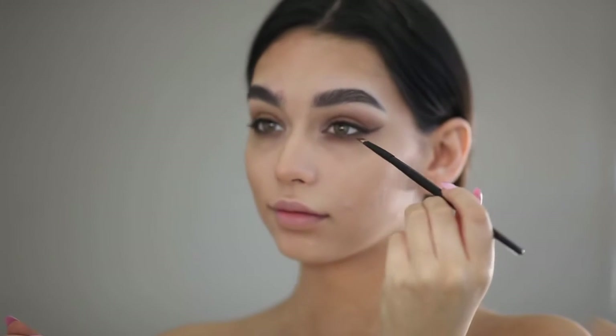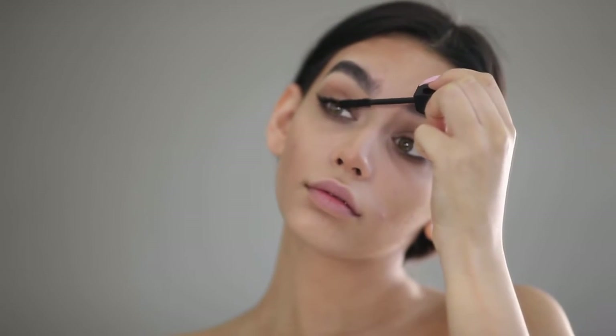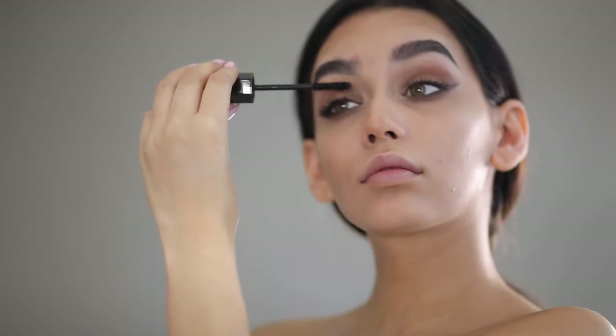Now I'm using the Velvet Noir Marc Jacobs Mascara just before I put my eyelashes on. I find this mascara makes your eyelashes look much thicker, which is perfect for before you apply lashes — so you don't see your actual lash line underneath. It just gives it more of a darker feel.